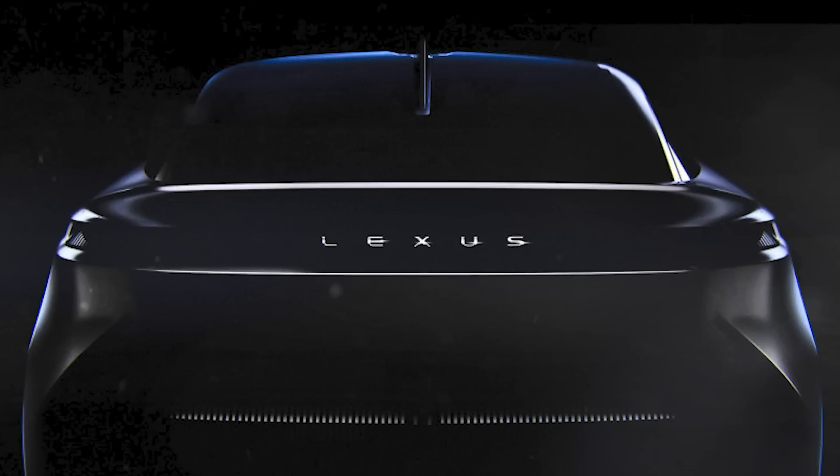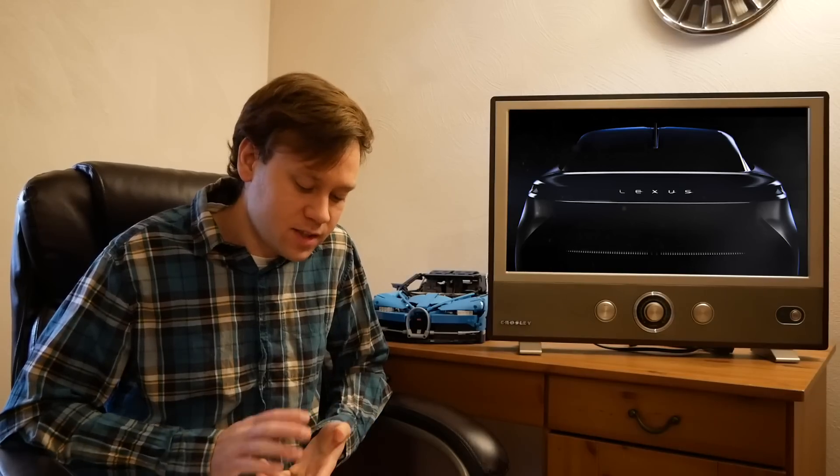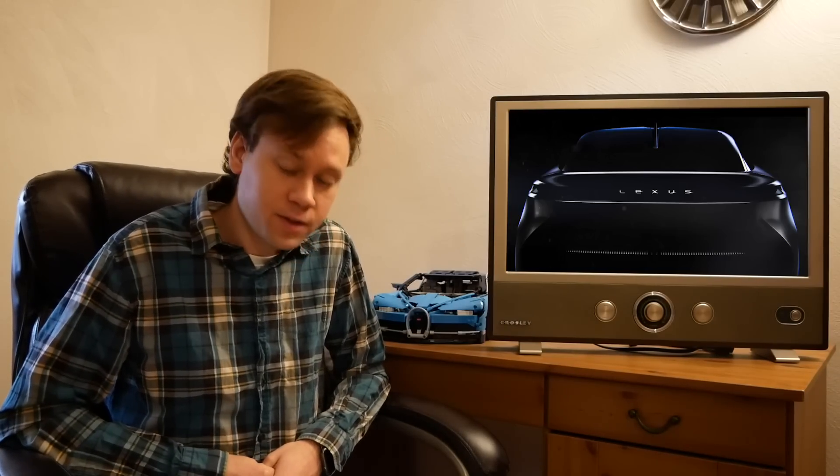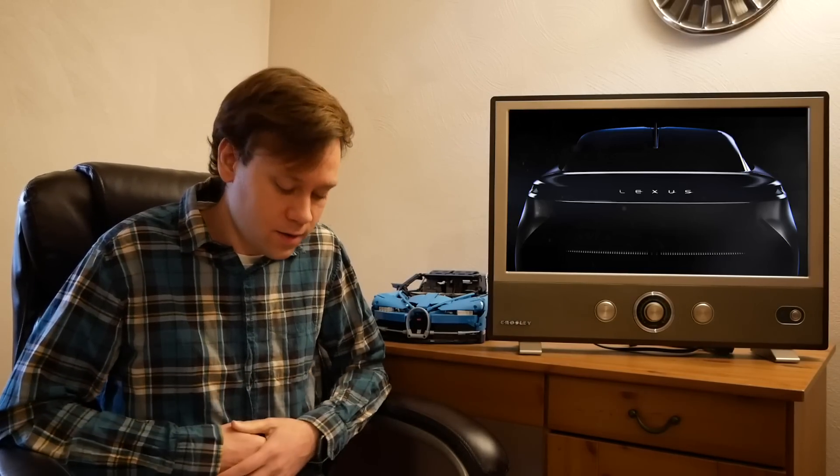Lexus this week teased a new concept car they'll show this spring that illustrates their intentions for the future and marks the beginning of the next generation of Lexus. We can see the Lexus name in a different font and the back end of some vehicle with very bold rear window styling. They did mention a new model is coming this year, so we'll have to wait for the full spring reveal.